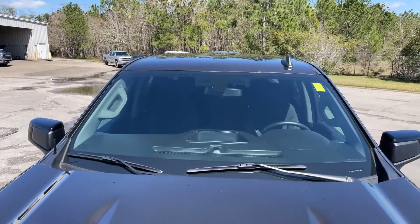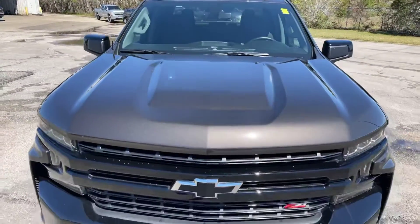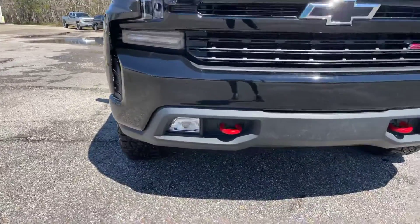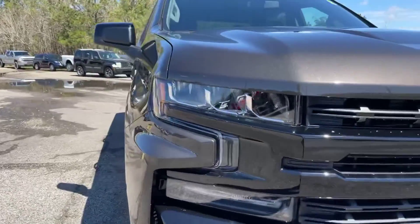Alright, we're going to start here at the top of the truck and come down the windshield and the hood. And we're going to come down the driver's side now.